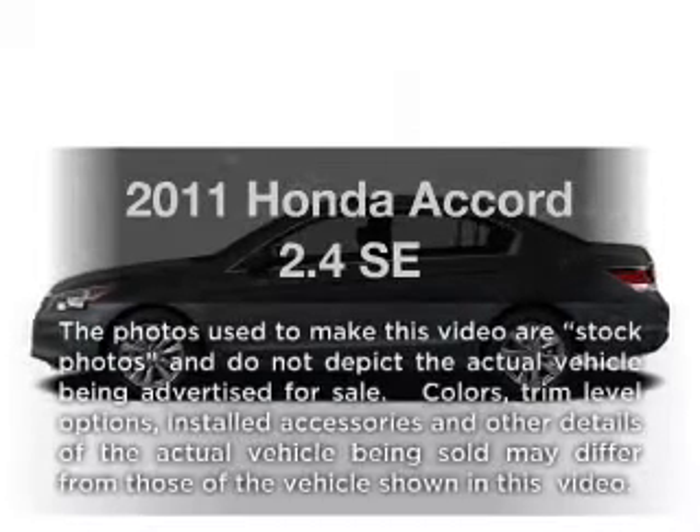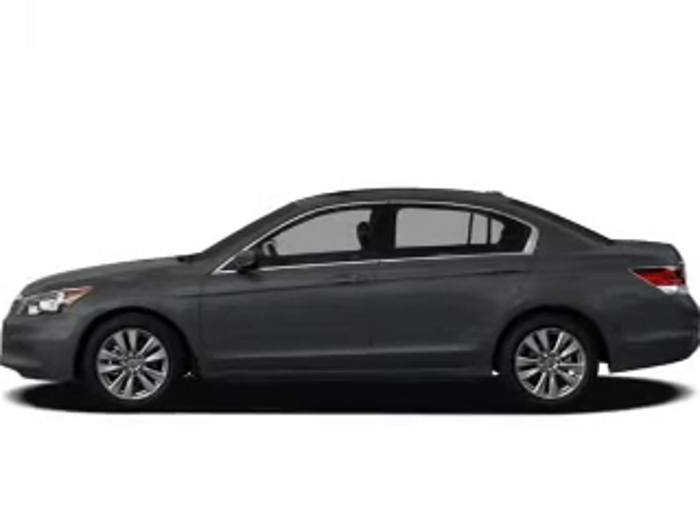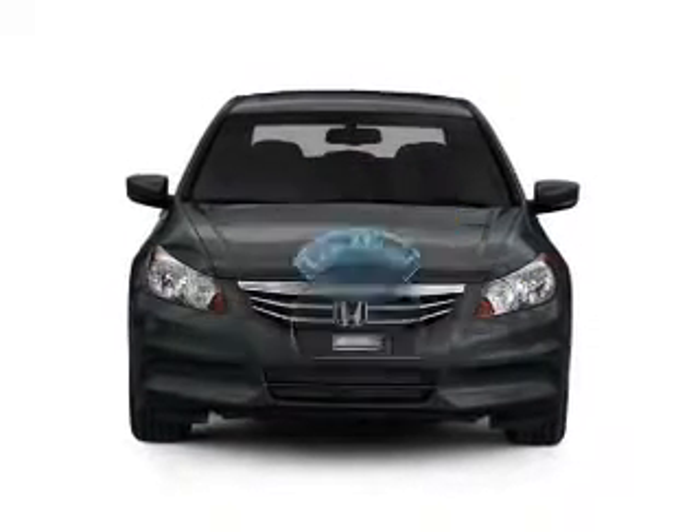Get noticed in this 2011 Honda Accord. Everything you need under one roof with this great vehicle. With low miles, this automobile will take you far and get you where you want to go.